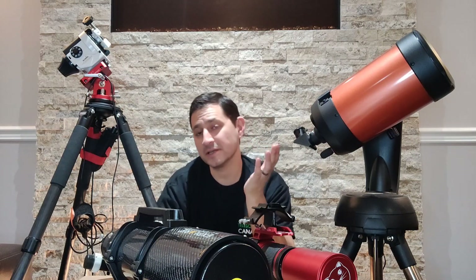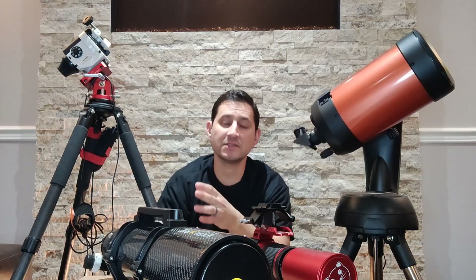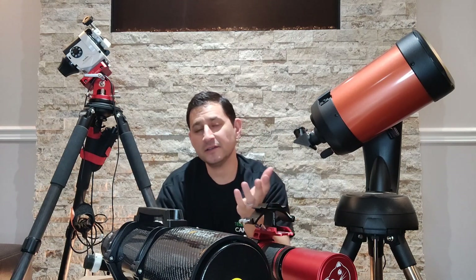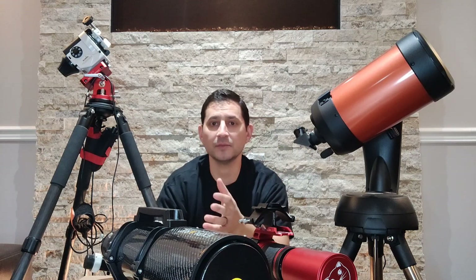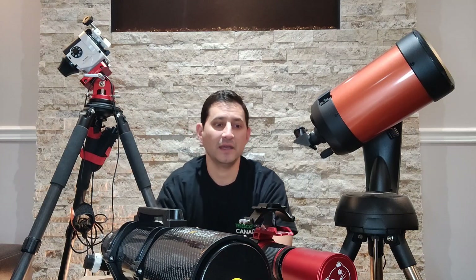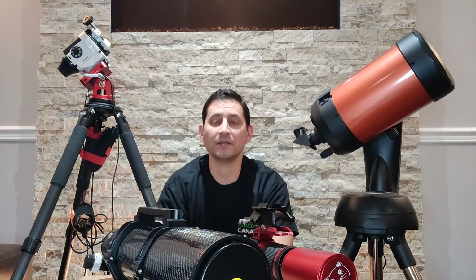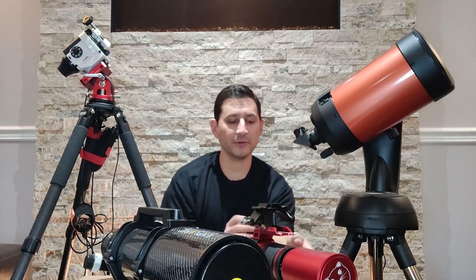I won't go into my whole history — we've heard it before, I made a video on it. I started with a fairly simple setup. I didn't go right to just a DSLR and a camera lens; I went right to a telescope off the bat. I kind of knew right away what I wanted. I saw pictures on Instagram and said wow, that's unbelievable, and I saw that people were doing it from locations similar to mine here in Toronto. I just knew that I wanted to do it, so I went the telescope route. I started with my Red Cat.